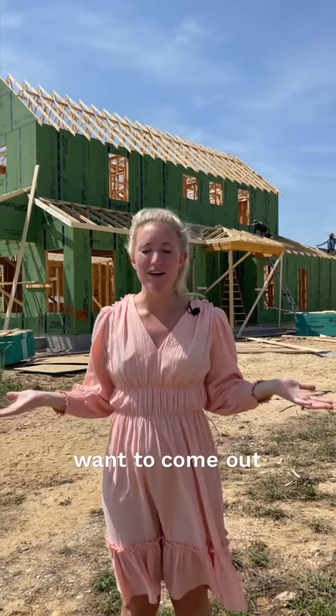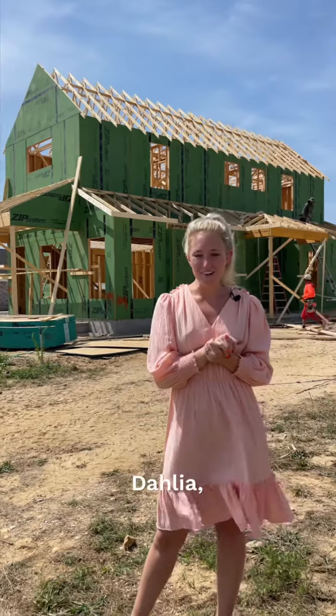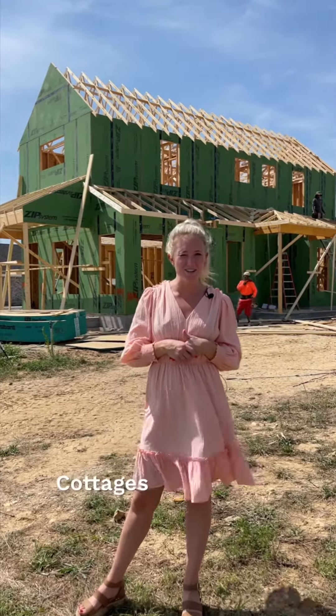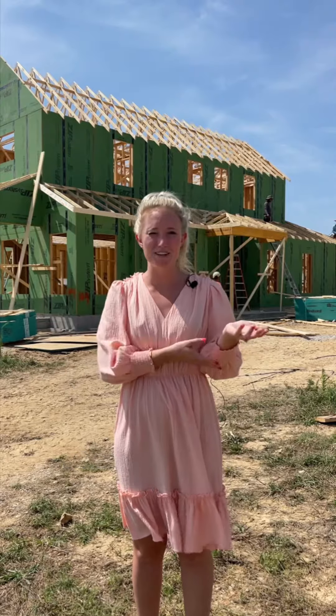If you want to come out and you can't wait and you just want to see the progress before, you're welcome to come check out the model home. And if you're interested in building a Dahlia, living the life reimagined here in the Cottages at the Park — spending little time on your yard and your home, and more time doing what you love: hiking, biking, kayaking, whatever you love to do in our community.